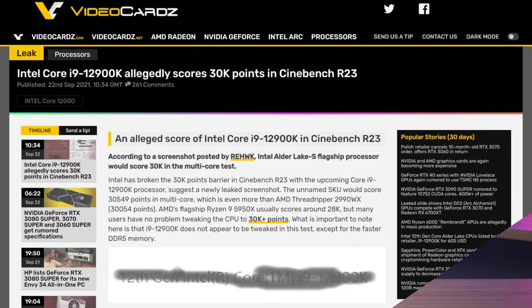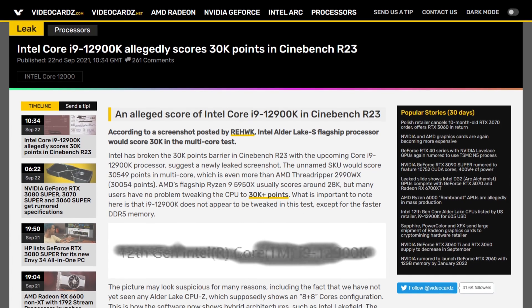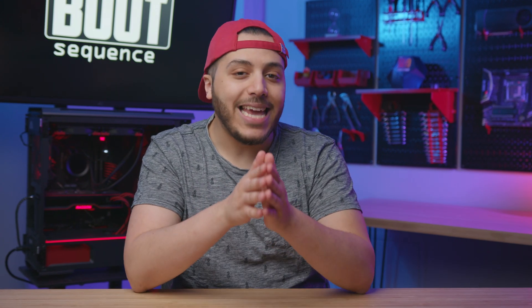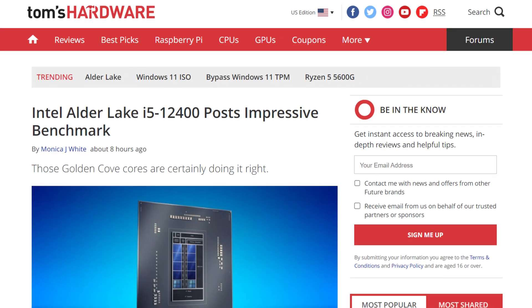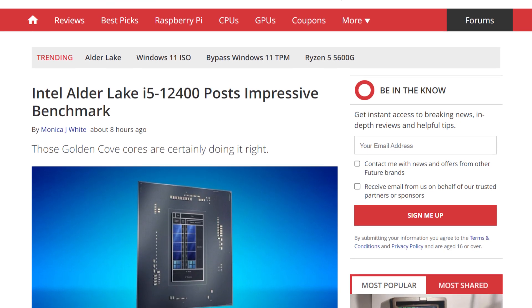Next up, we got Intel in the news. In the past couple of weeks, we got benchmarks for the i9-12900K, and last week we got some for the i7-12700K. The 12900K is an absolute beast, beating AMD's current best of the best. The 12700K is great at single-core performance, but it got outmatched when compared to AMD's 12-core in multi-threaded workloads. Now we got a look at the i5-12400, what I would call a budget CPU — it got benchmarked in Cinebench R20, and I gotta say, it's going to be a really good CPU in my opinion.